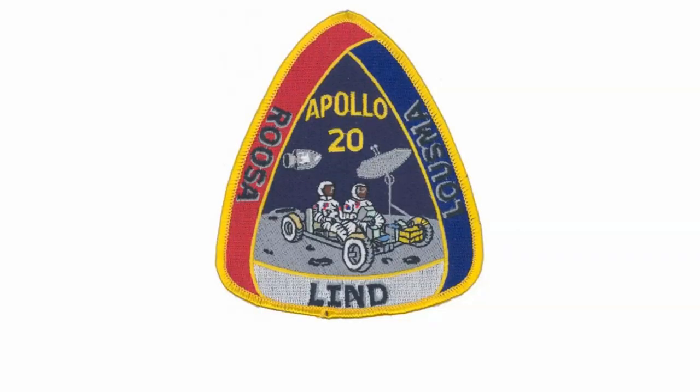In January of 1970, Congress announced that due to budget cuts and the fact that we had been to the moon twice, and that people in the general public were not as fascinated in space exploration — or more to the point, beating the Soviets, since reaching the moon had ended the space race — the Apollo 20 mission was officially cancelled.